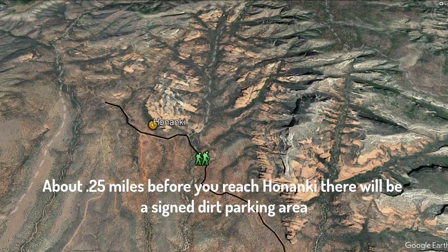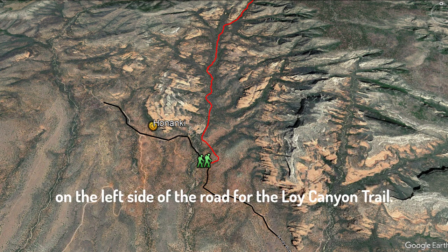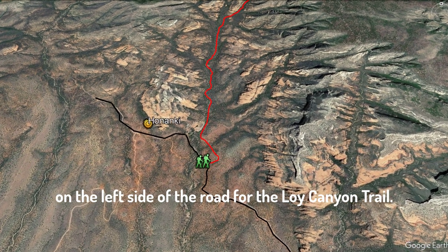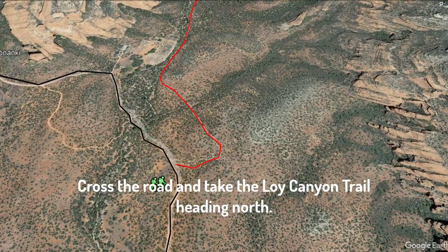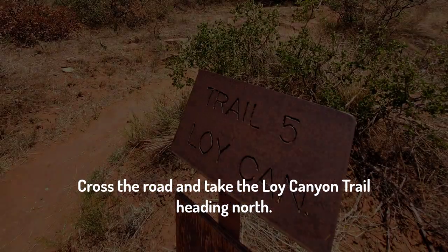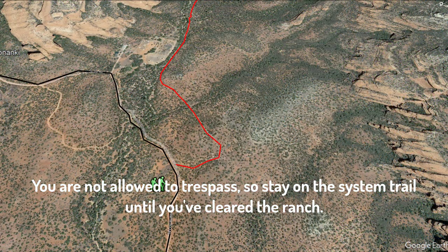About a quarter mile before you reach Honanke, there will be a signed dirt parking lot on the left side of the road for Loy Canyon. Parking here is still free as of 2022. Cross the road and take the Loy Canyon Trail heading north. Almost immediately, the system trail enters Hancock Ranch, which is private property.